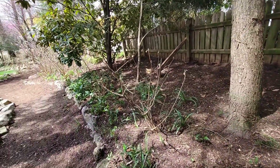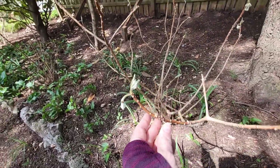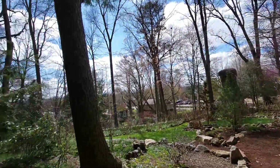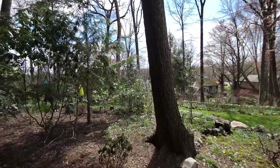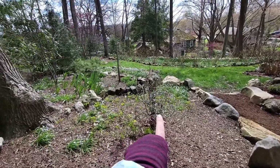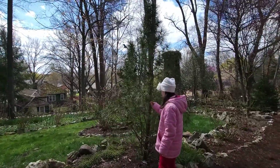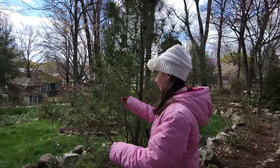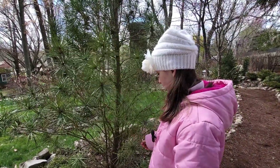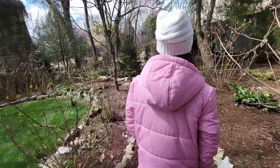Those are still the paper bush — you can tell by the little buds. Obviously several of the trees were here originally. What's this one called, Charlie? That's the contorted filbert. And this is umbrella pine — they feel really soft. We need one of these, I think we can only fit one in our yard.